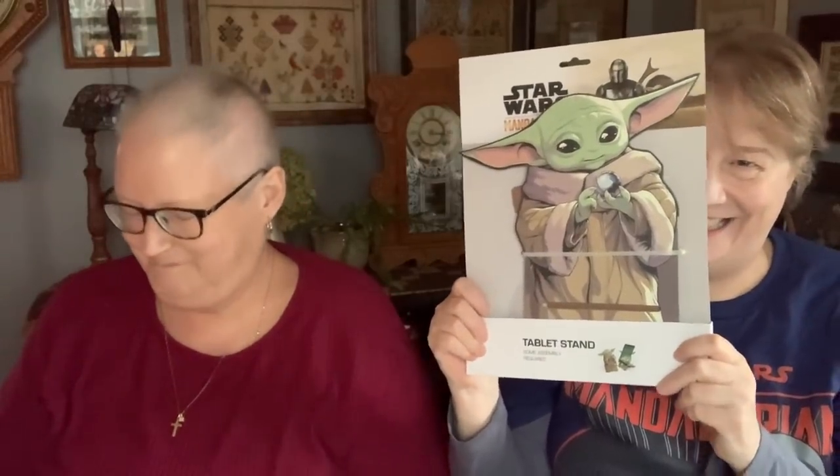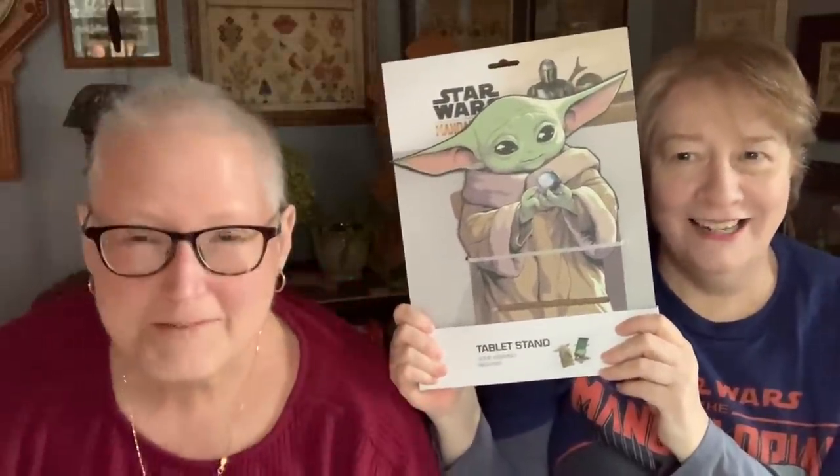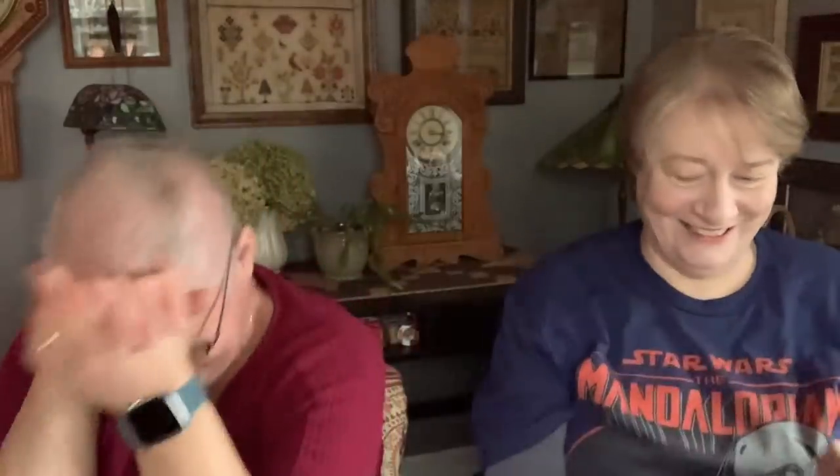Pam also got this — it's like a phone charging stand for your iPad or whatever. Is that not the best? I can't wait to get that into use.